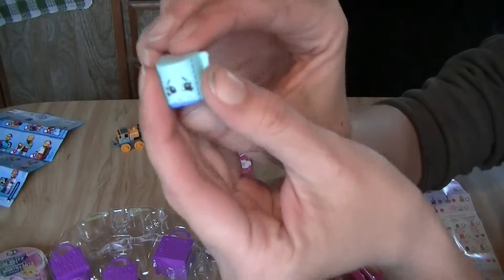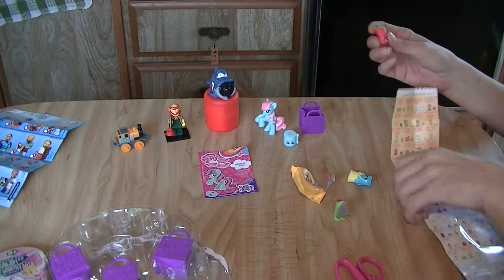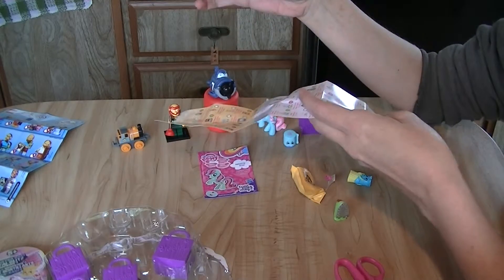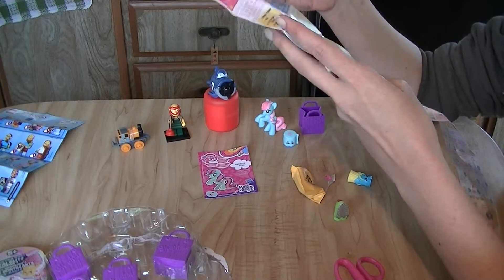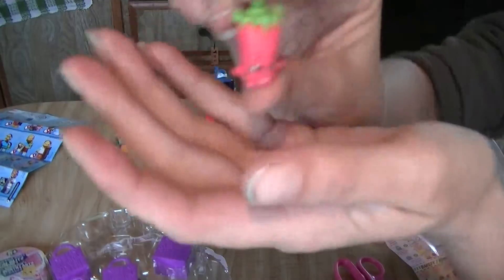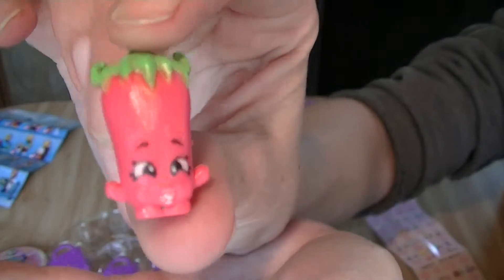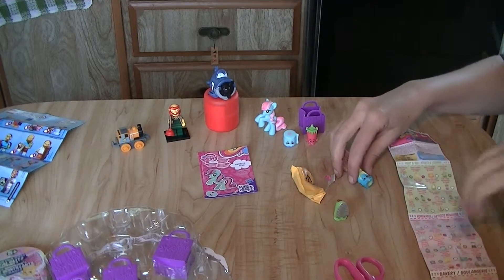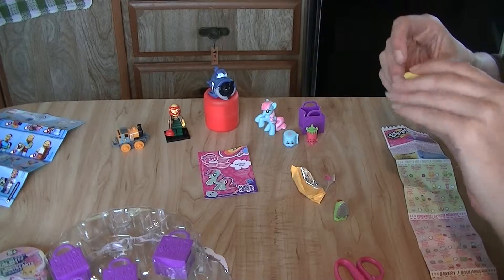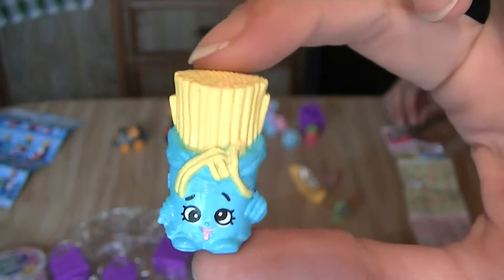And then we have Silly Chili. I totally forget what Silly Chili does to your mouth. There she is, Miss Silly Chili. And I'm pretty sure this one is Fasta Pasta — there's that cutie. Fasta Pasta. I'll double check that though.